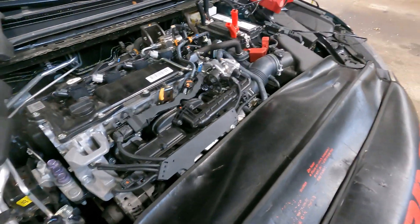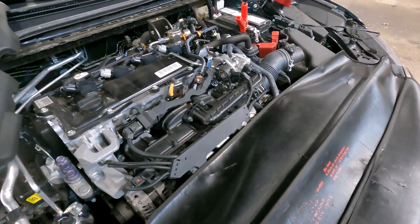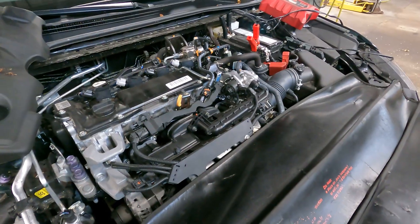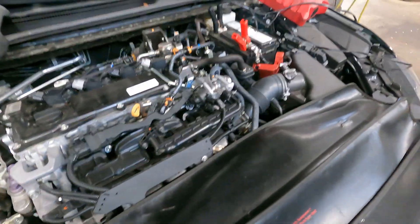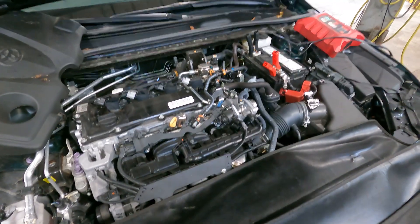We drained the tank by force-outputting through the fuel pump and through the fuel rail as you saw before. Then we put about two gallons of known-good fuel in the tank and did the same thing — blasted that through just to clean out the fuel lines. And yeah, you heard it start and run for the first time right after.